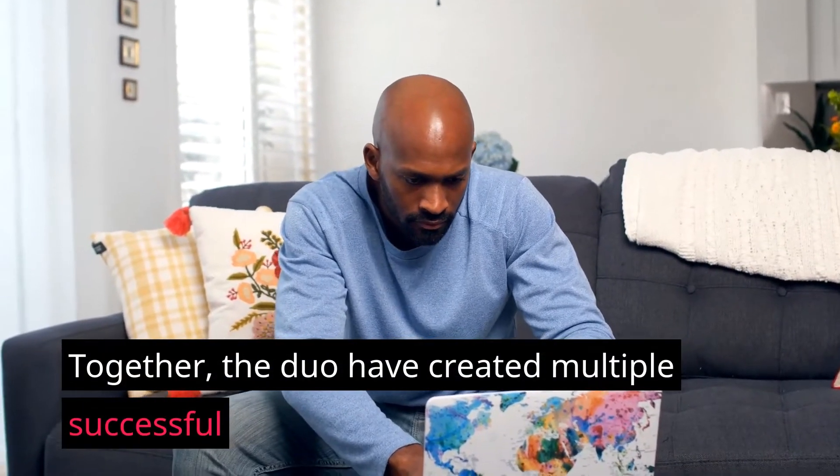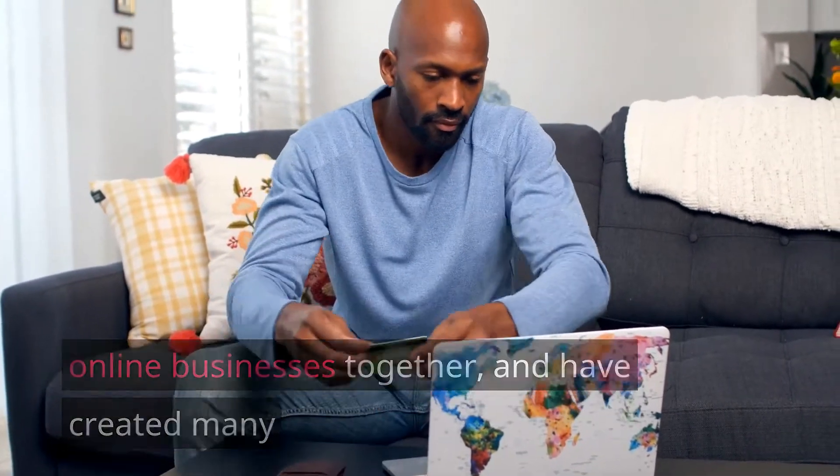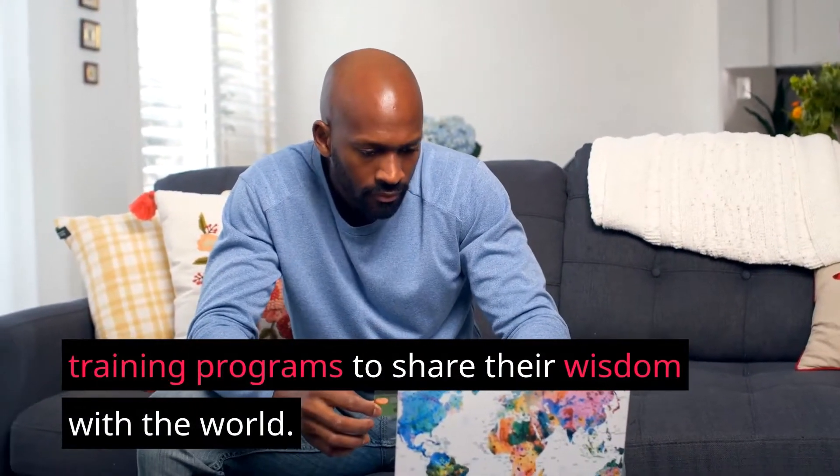Together, the duo have created multiple successful online businesses, and have created many training programs to share their wisdom with the world.